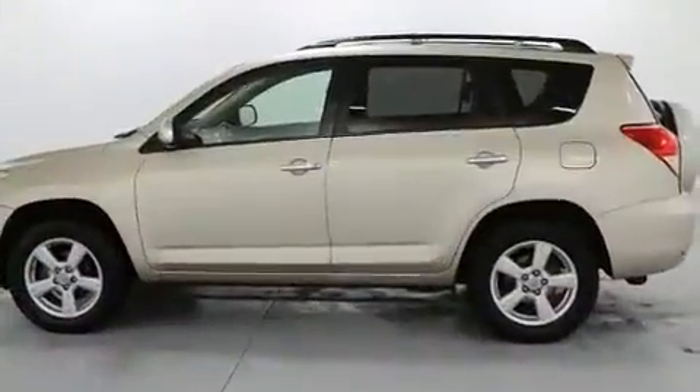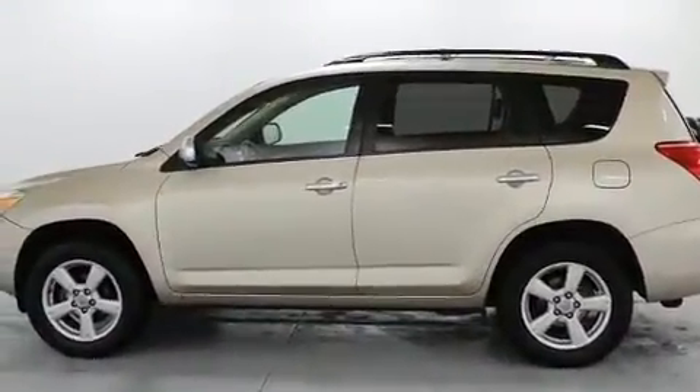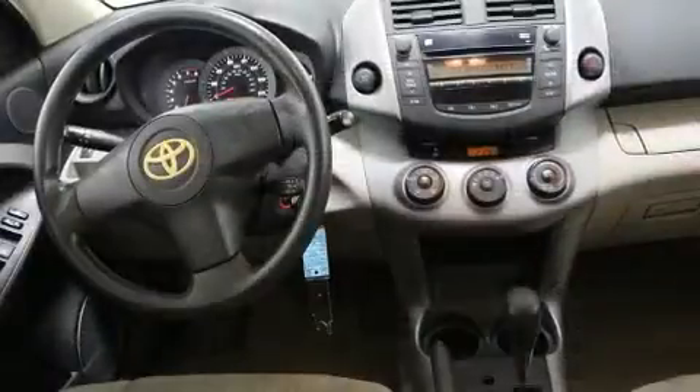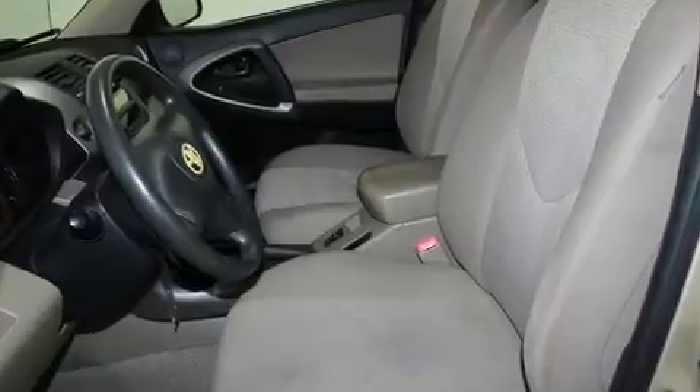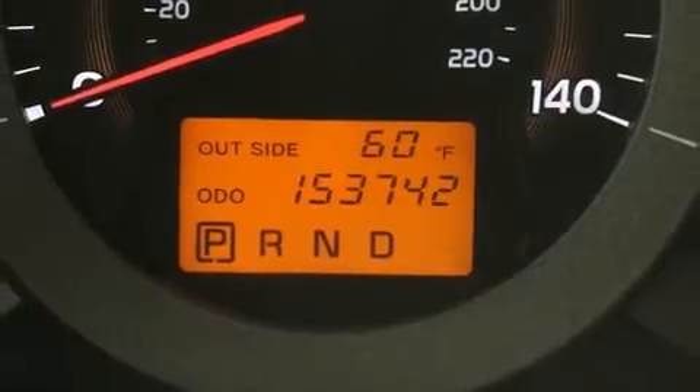Top features include remote keyless entry, one-touch window functionality, front bucket seats, and more. Audio features include a CD player with MP3 capability and six speakers, providing excellent sound throughout the cabin.